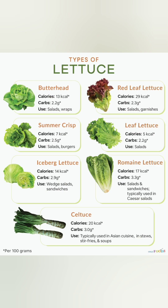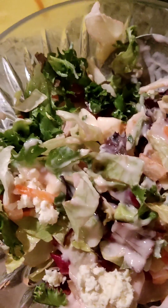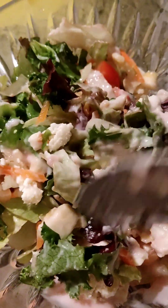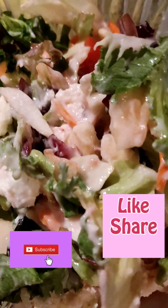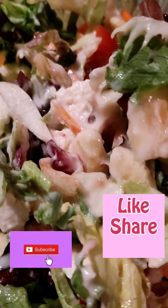Thank you very much for watching. Let me know your view about this salad, and go ahead and make healthy salad for you and your family. Bye bye!